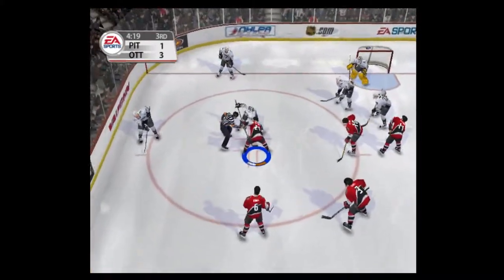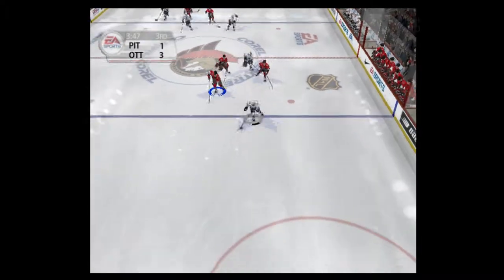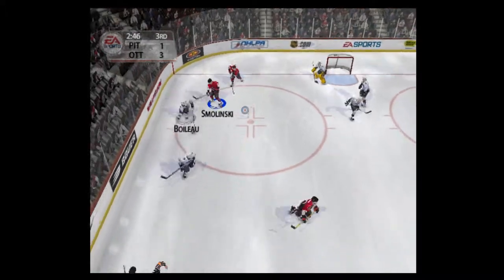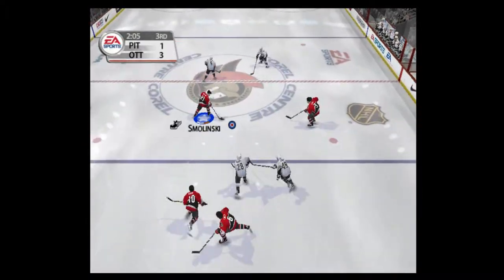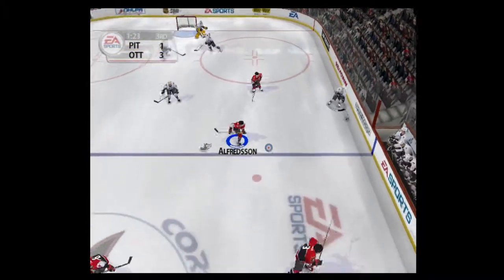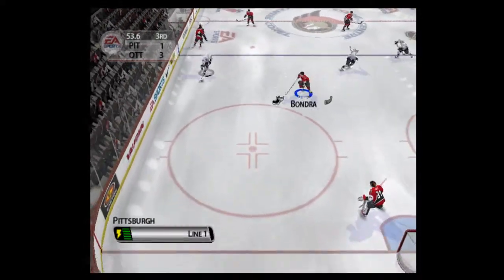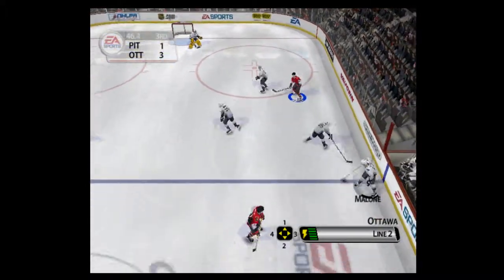Ottawa is looking to make something happen off this draw. Faceoff won by Smolinski. Fired it hard — blocked. Moved ahead, in over the line. A devastating hit. Brings it out. Over the line — turned away by Fleury. Brings it out. Over the blue line. He gets leveled by Chara. Quick pass up through center. Into the attacking zone — saved by Fleury. Passed across. Brings it out. Passed up to the neutral zone. Over the line. He gets rocked by Scuderi. Out of their defensive end. Over the blue line — pushed off the puck. Advances the puck up through center. Brings it out.